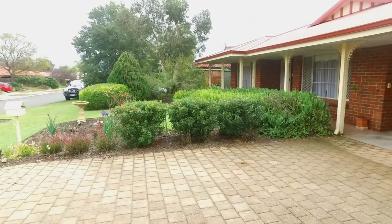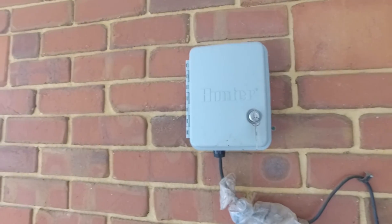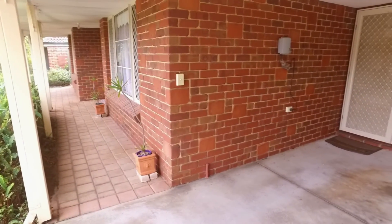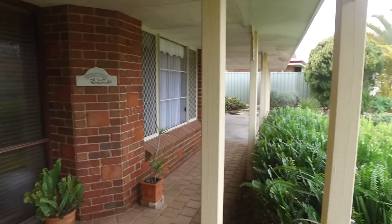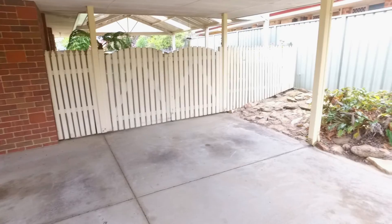The first thing you'll notice about the property is how neat and tidy it is. The gardens are just amazing — fully established, reticulated — and there's a big double carport. There's a lovely veranda at the front of the home which provides a great area to sit and have a coffee in the morning. There's a shopper entry into the kitchen and double gates into the rear yard which would allow vehicle access for a shed.